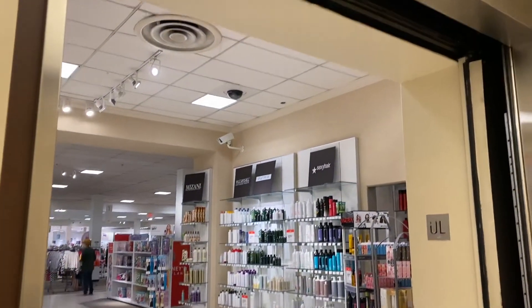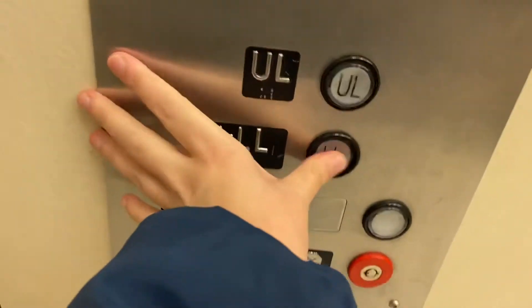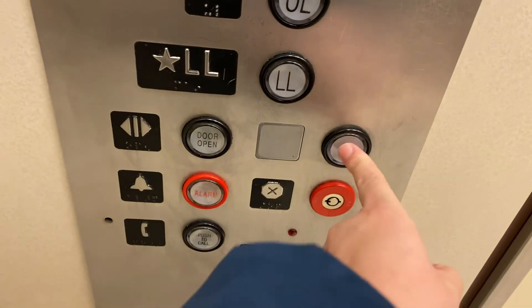Here we are with number two. Let's go back down and push the imaginary door close button.